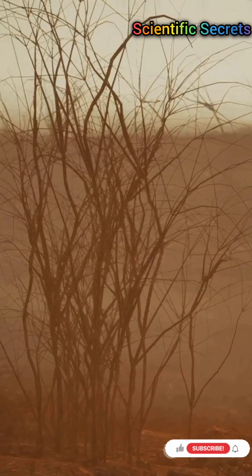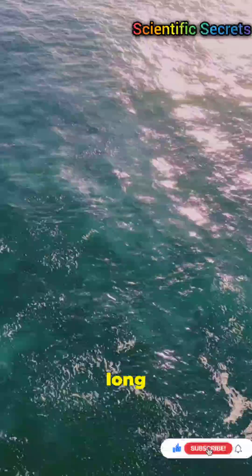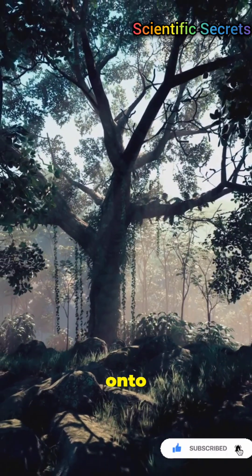They ride the Saharan air layer — a warm, dry plume. Trade winds carry dust westward across the Atlantic. Particles stay aloft long enough to cross the ocean. When rain arrives, it washes dust down onto the forest floor.